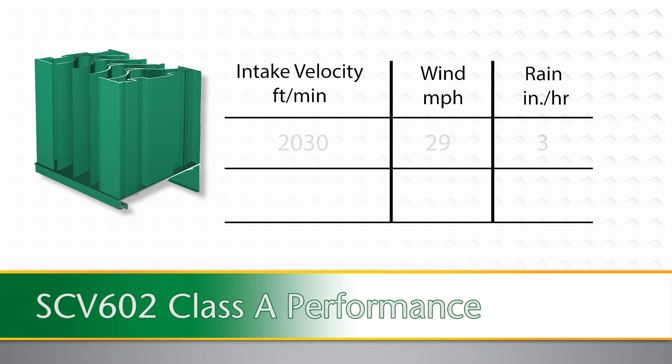For maximum defense against wind-driven rain, Aerolite recommends vertical blade louvers, like the Aerolite SCH-602. The Aerolite SCH-602 maintains Class A wind-driven rain performance up to 2,030 feet per minute free area intake velocity during both the 29 mile per hour, 3 inch rain per hour test, and the 50 mile per hour, 8 inch rain per hour test.